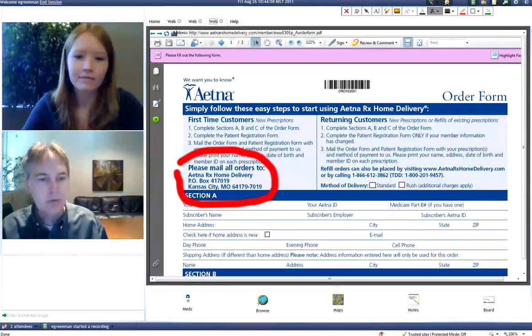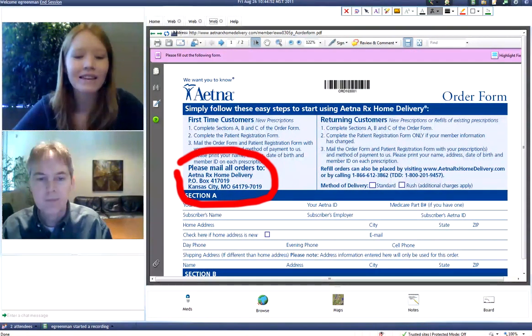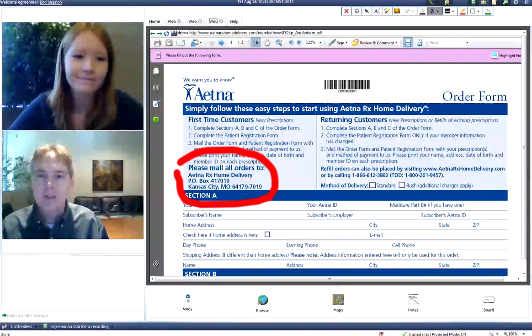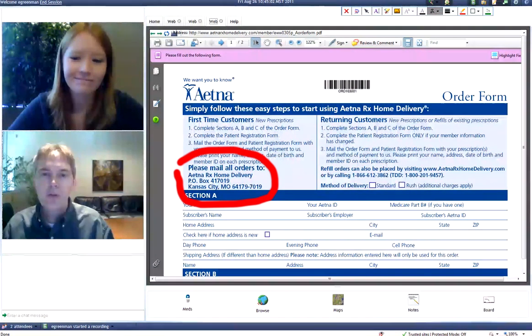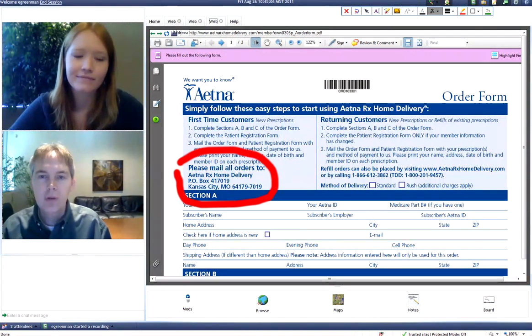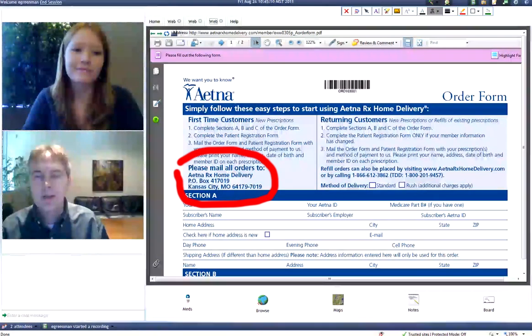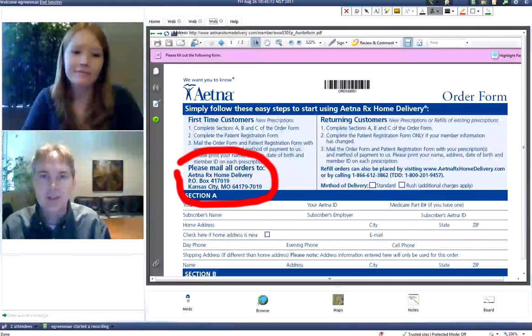Janice, what's that address there that you would be mailing that prescription to? Aetna RX Home Delivery, PO Box 417019 in Kansas City. Exactly. So this is just a few of the components that ITEL brings to the co-collaboration and co-browsing that we're going to have. And many more features are yet to come.